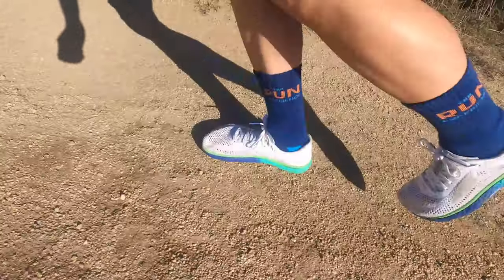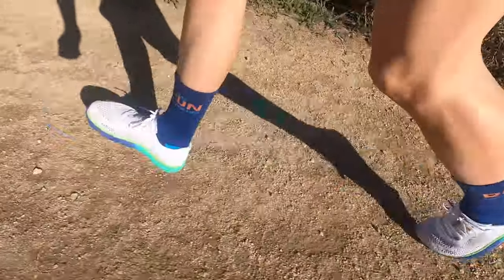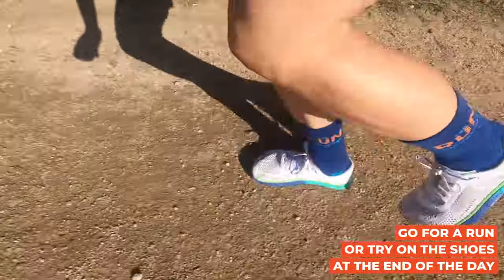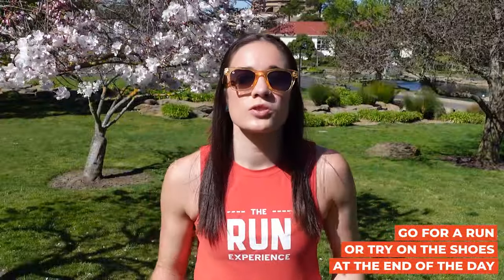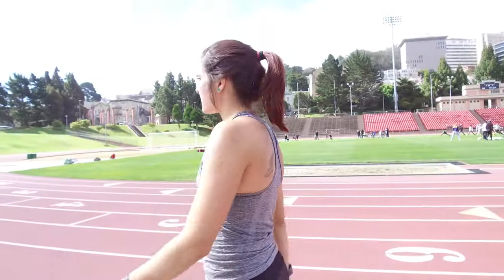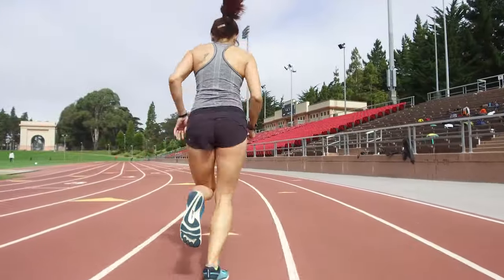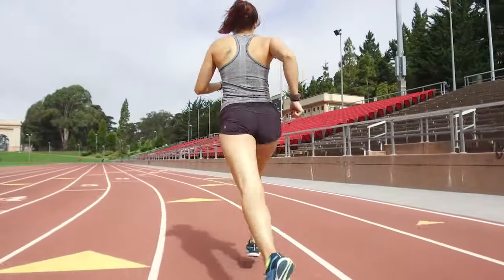The first thing you need to do before you even get to the shoe store or try those shoes on is actually maybe go for a run or try on those shoes at the end of the day. Our feet tend to swell up, especially if we're walking on them a lot all day or we've just gotten done with a run. So you want to try on shoes when your foot is in that swollen position. That shoe is going to fit a lot less snug at the beginning of a run as opposed to the end, so trying it on with a warmed-up foot will give you a really accurate fit.